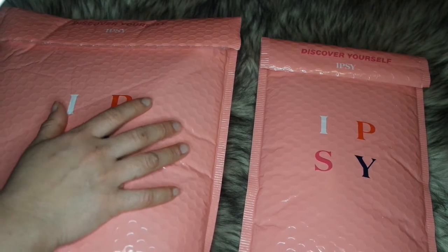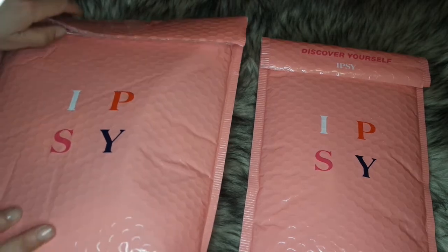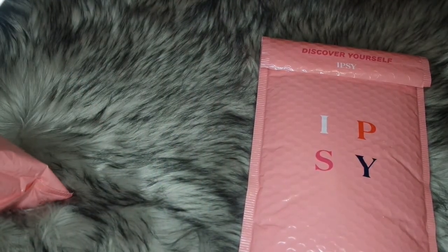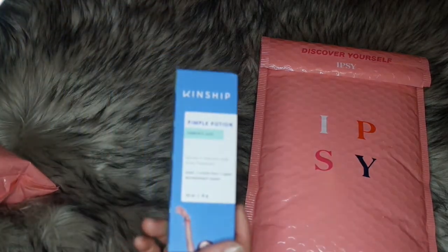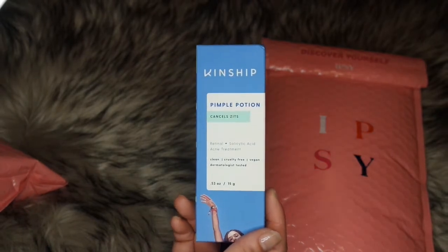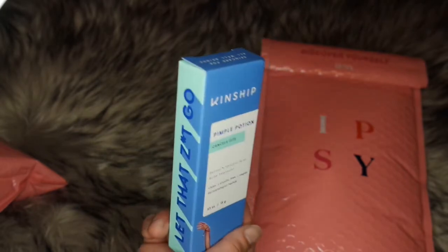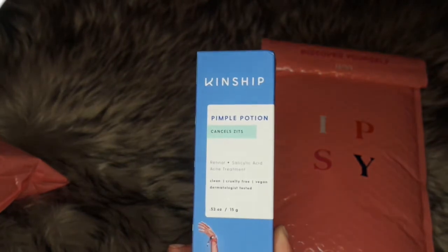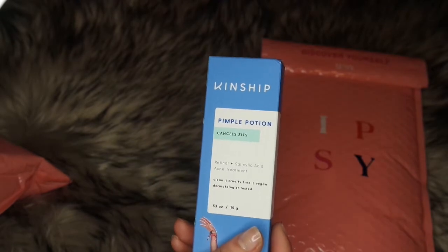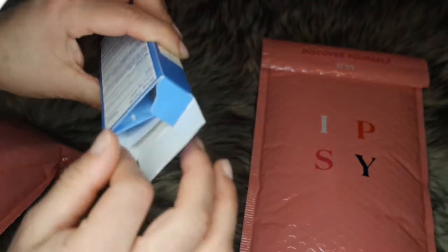Let's get this started — I hope y'all are well and have been enjoying our unboxings. First off, I got this for my acne — it's Pimple Potion Cancel Zits with retinol and salicylic acid. I don't remember exactly how much I paid, but most of these add-on items are either $6, $8, or around $12.